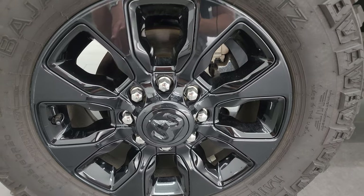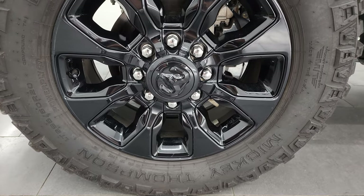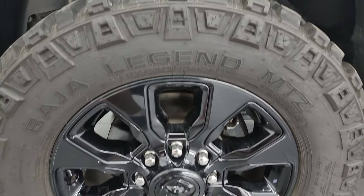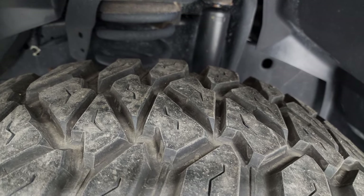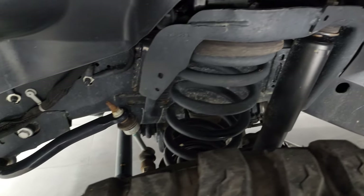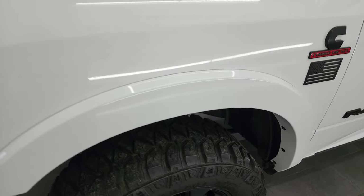This truck comes with 20-inch gloss black painted alloy wheels and Mickey Thompson Baja Legend MTZ tires — LT295/60R20s. I would say they have 70 to 80 percent of the tread left on them, very good tread on those tires. The frame and underbody is exceptionally clean. This is a one-owner, clean title history, clean Carfax out of Maine.